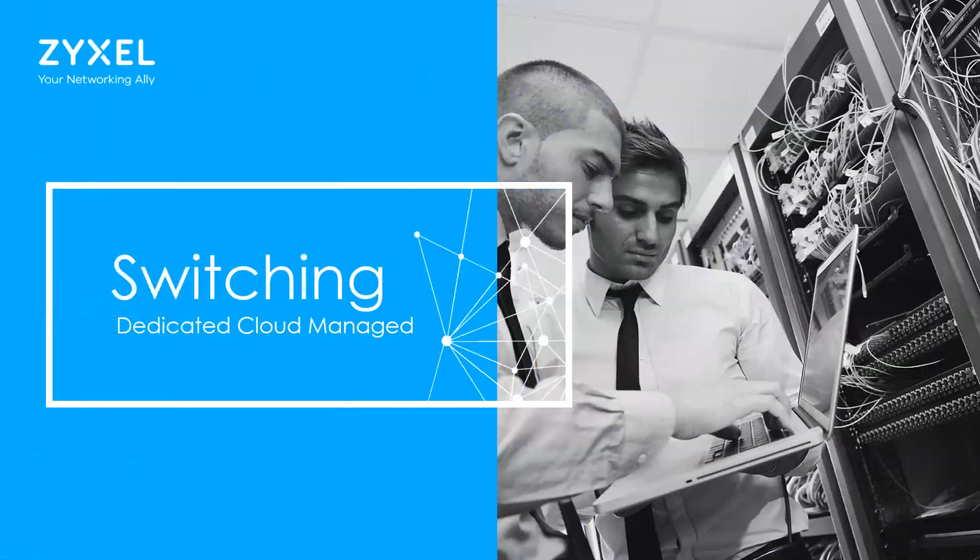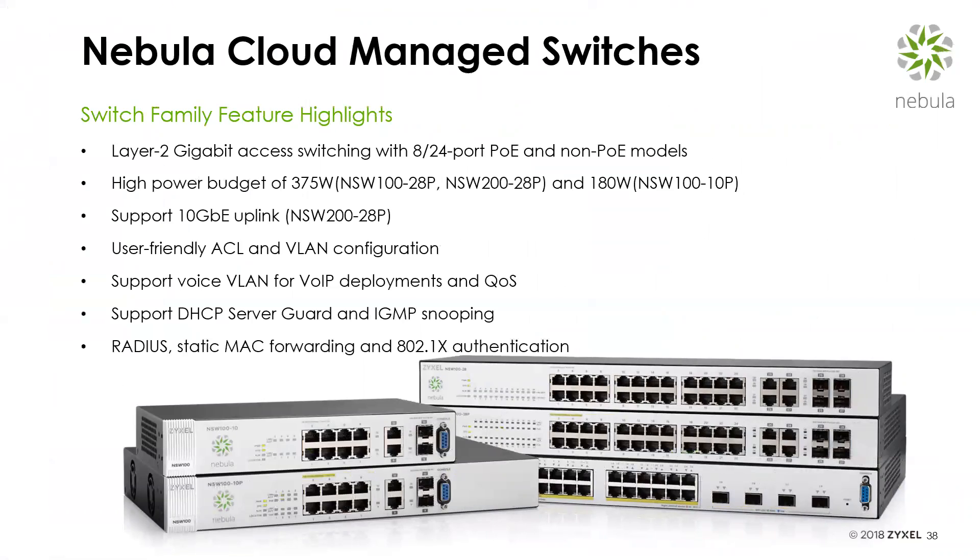On the switching side, we have dedicated cloud managed switches — a full family including layer two access switches in 8 through 24 port configurations, both PoE and non-PoE with high-budget PoE. Our intelligent PoE modes allow you to deploy more access points, cameras, and IP phones than the competition by better maximizing the power budget. We support 10 gig uplinks on some PoE models, and feature ACL, VLAN configuration, QoS, DHCP server guard, IGMP snooping for VoIP and video, RADIUS, MAC forwarding, and more — everything you'd need in a layer two switch, all manageable in the cloud.